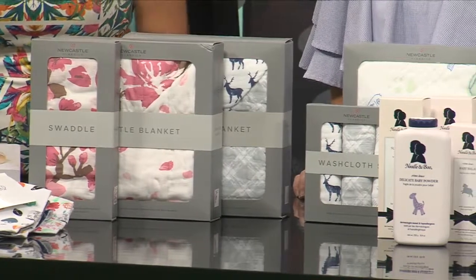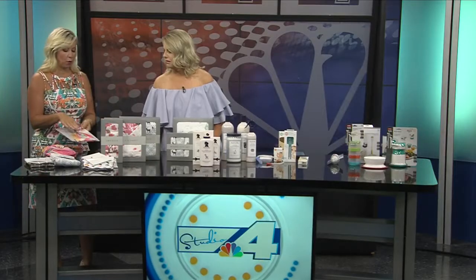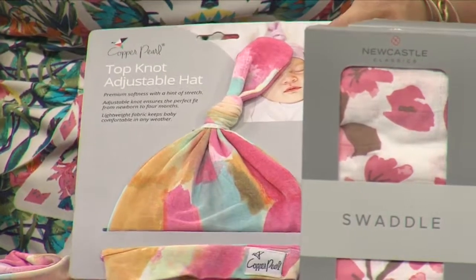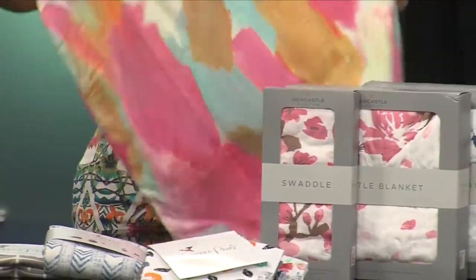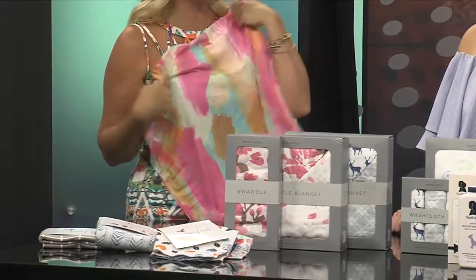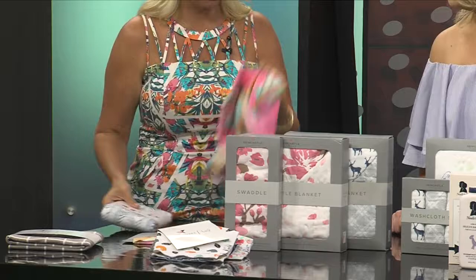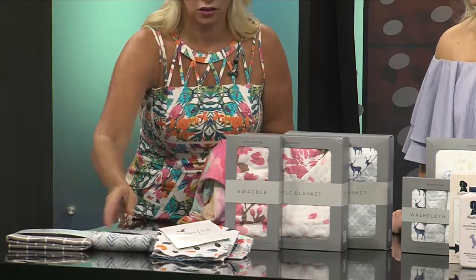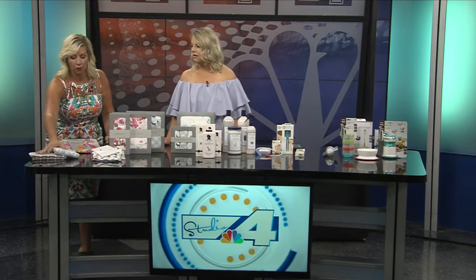This is a new line for us called Copper Pearl. It's super soft and so cute. These knot hats are a perfect fit because you can knot them down further or up higher for baby. To match the hats, they also have this dream accessory — a cover you can stretch over the car seat, use as a nursing cover, or put in the seat of the grocery cart or a high chair.